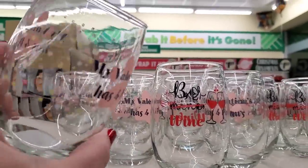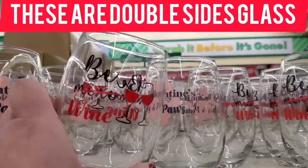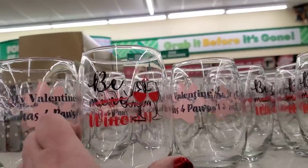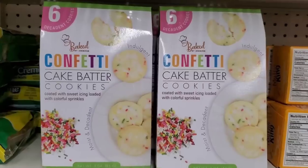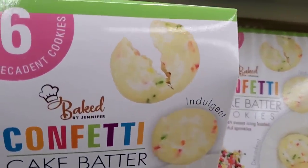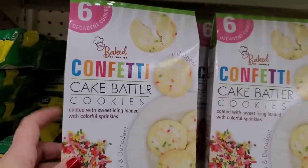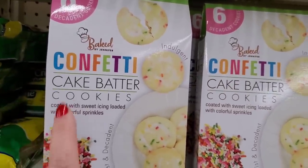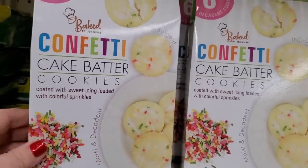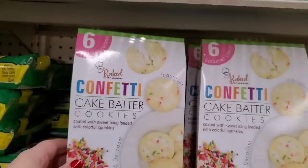Check these out, you guys. 'My Valentine has four paws' — perfect for a girlfriend who loves wine and her pets. Instead of 'be mine,' it says 'be wine,' and the wine is red. That is very cool. Also, six decadent cookies — Baked by Jennifer. They're cake batter confetti cookies coated with sweet icing and loaded with colorful sprinkles. They look really delicious on the package, so we'll have to test these out at home.